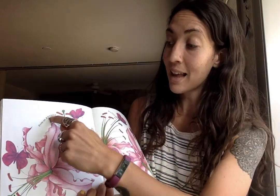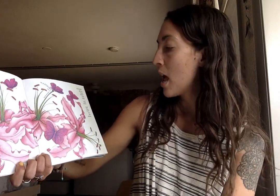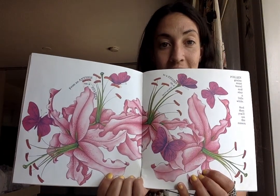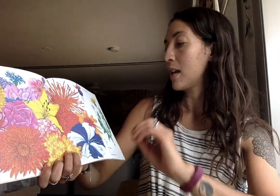From an anther on a stamen to a stigma on a stile, pollen grains must travel and stay a little while. And then you'll see the reason for each flower. Even weeds.